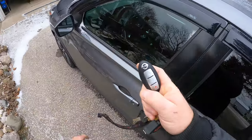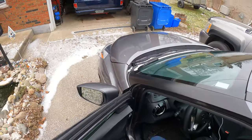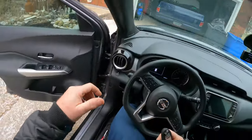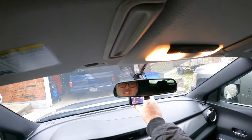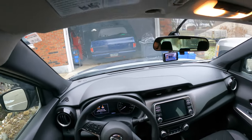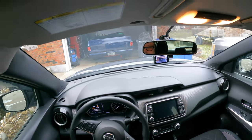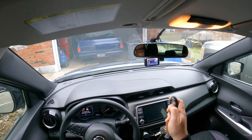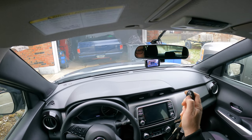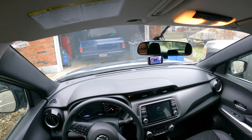It does have the key fob, and you just hold your finger and it will unlock it for you. This one is the SV version, so it didn't come with auto start. But I did get one installed. You just hit the button three times — one, two, three — and it should start. There you go.